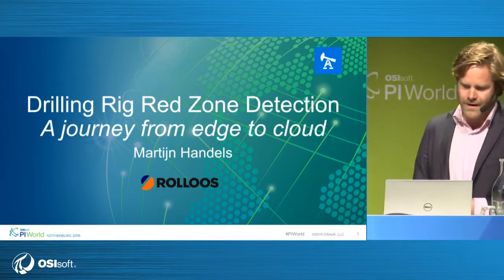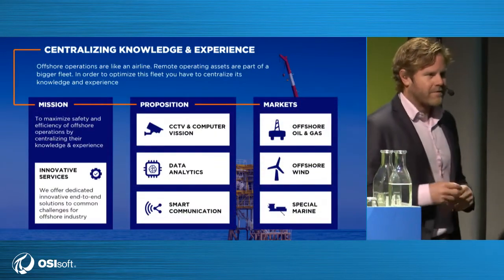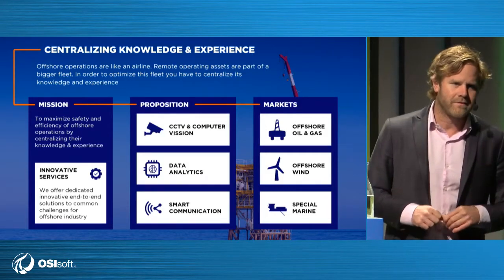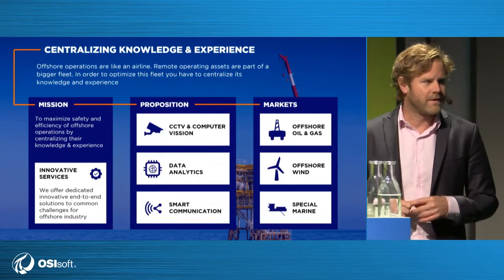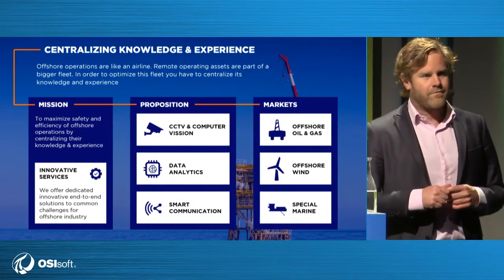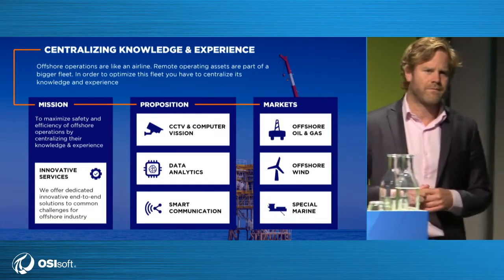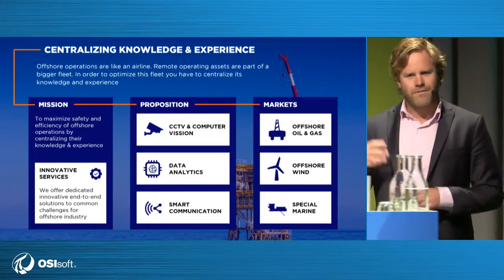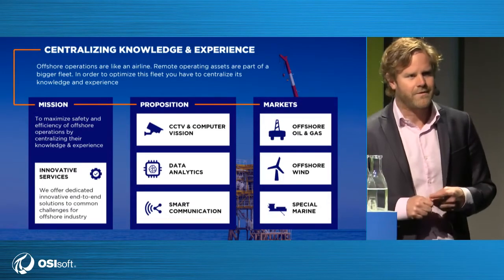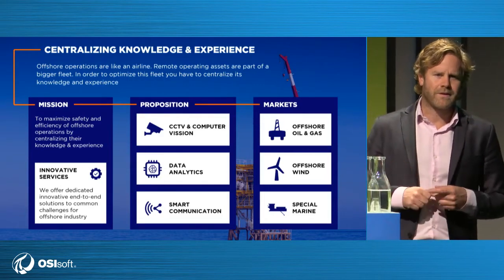A little bit about Rollos. My two other partners have a background in aerospace engineering. Rollos is actually a family-owned business, third generation — so it's 70 years old. We acquired the company four years ago with the intent of buying an installed base. Rollos traditionally provided CCTV camera systems to offshore drilling contractors. We bought the company to innovate on top of existing customer relationships and issues coming directly from our clients.